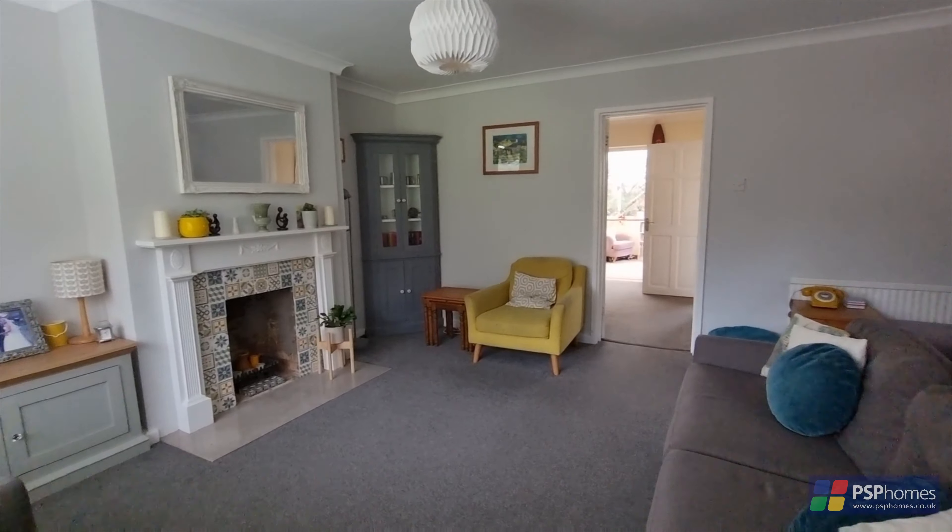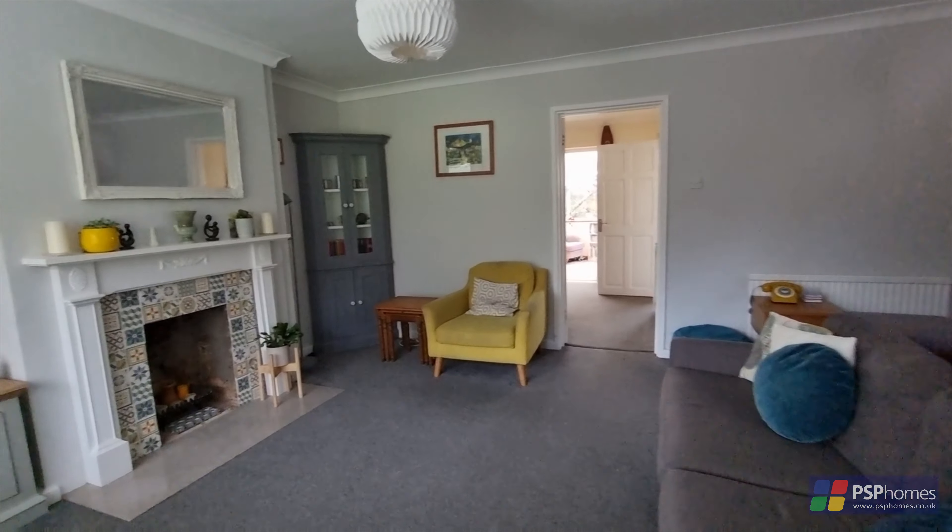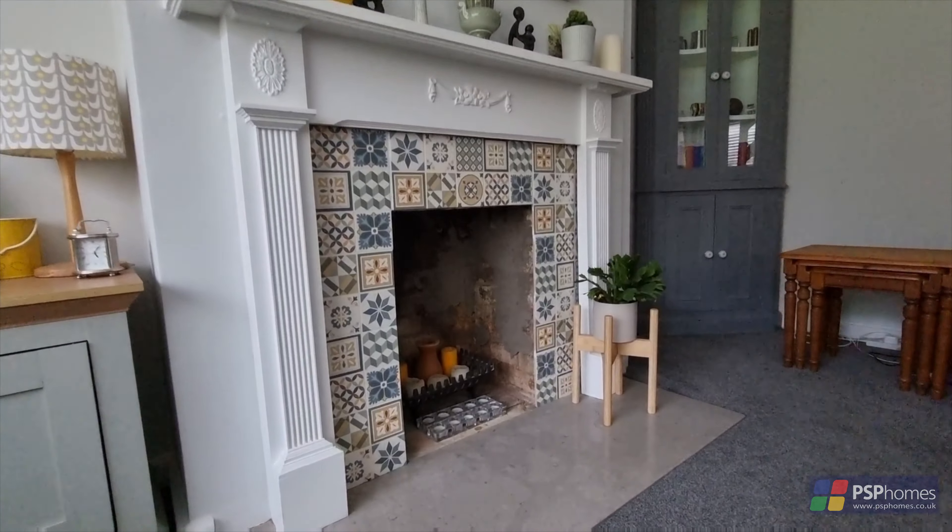The inviting sitting room enjoys a focal point fireplace and is particularly spacious, extending to 19 foot by 15 foot.